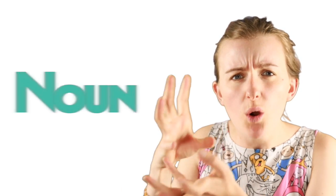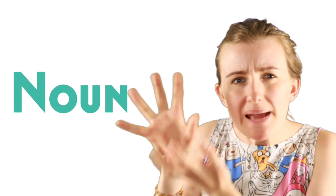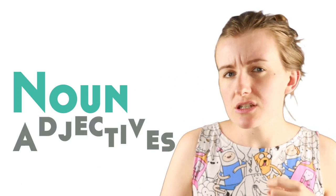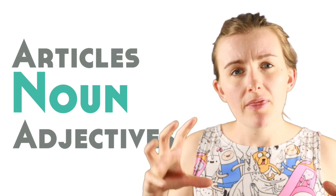Gender in French may be part of a noun and its makeup, but it also affects other words such as adjectives or articles when they're linked to that noun. We'll talk more about this later, but first, how can you tell if a noun is masculine or feminine?